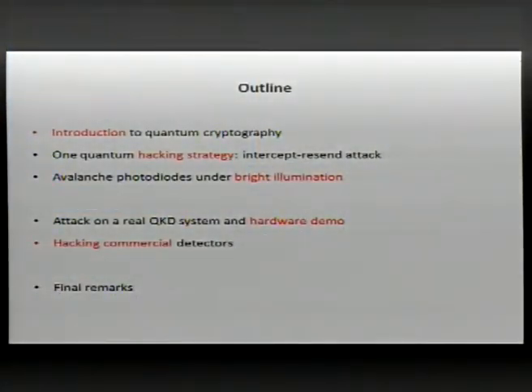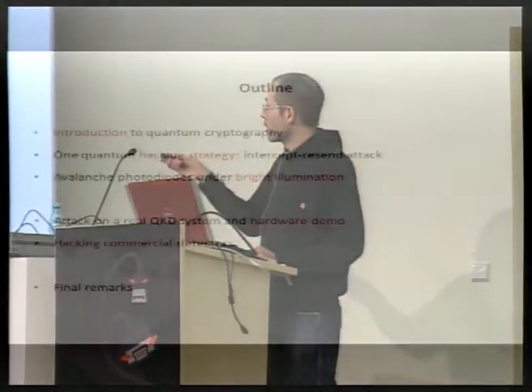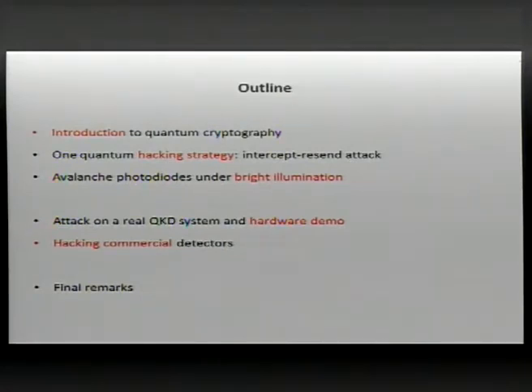Here's a brief outline of the presentation. I'll start by reminding you about the general concepts behind quantum cryptography, then present one general quantum hacking strategy based on an intercept-resend attack targeting the single photon detectors in quantum cryptosystems. Most systems on the market use avalanche photodiodes, and I'll show that when those are submitted to bright illumination, you can control and hack the system.